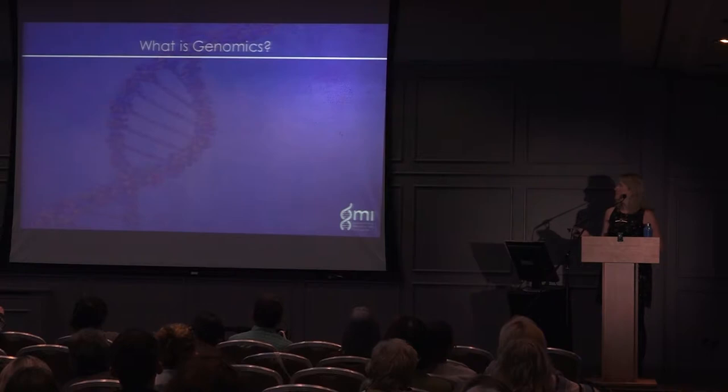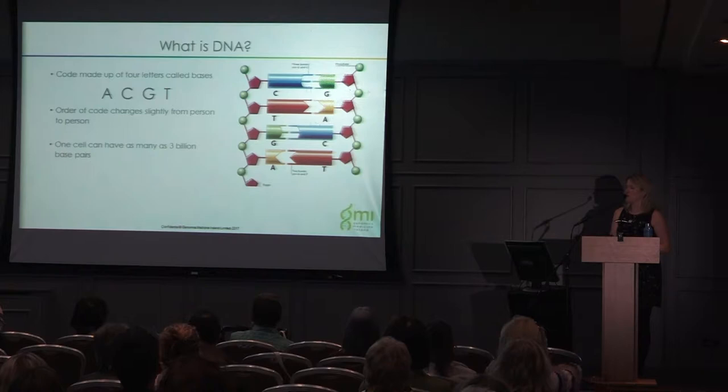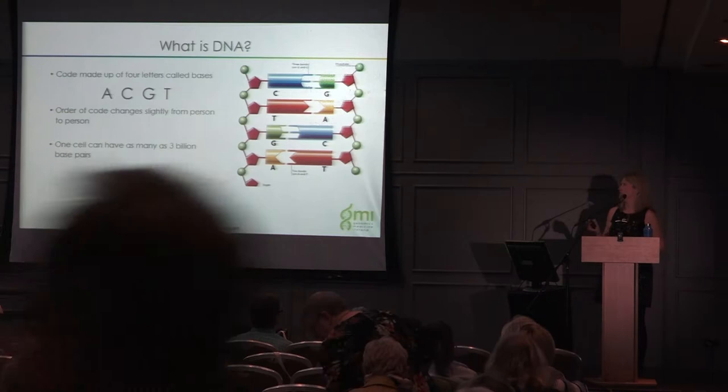Genomics is the study of all the DNA contained within the cells of our body. DNA is a code made up of four letters called bases — A, C, G, and T. These bases pair together: C always pairs with G and T always pairs with A. The order in which these bases are arranged differs slightly from person to person, and that's what makes us all unique.